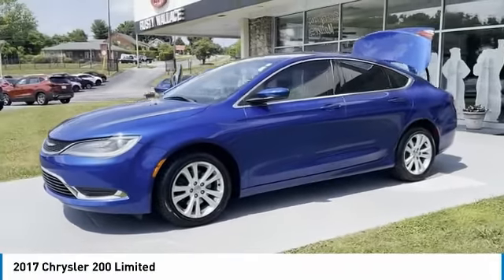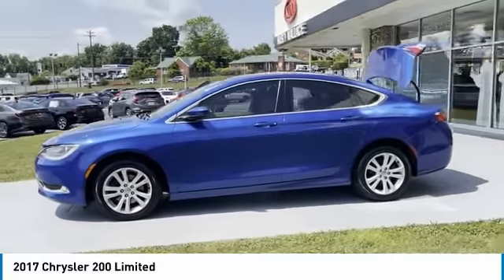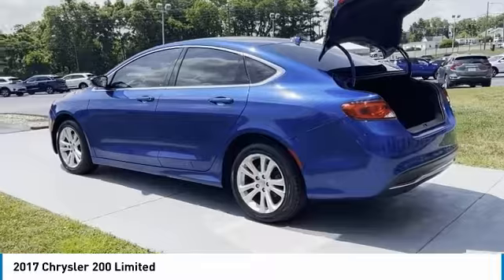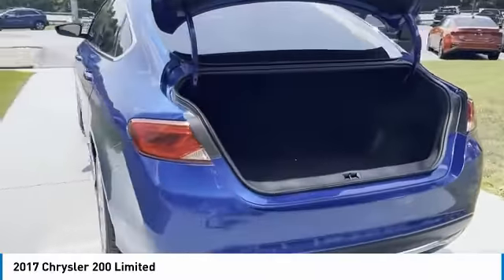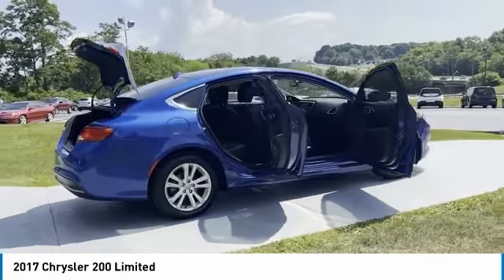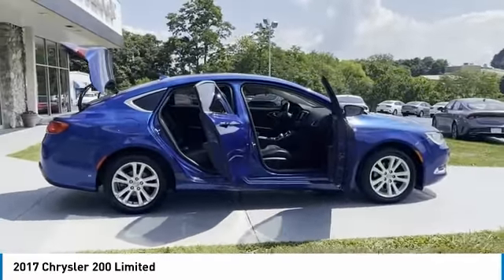Come test drive the 2017 200. This mid-sized sedan from Chrysler is loaded with modern comforts. Thicker seats, LED lighting, and noise dampeners are just a few. This 200 model for Chrysler takes an aggressive step into a competitive market.